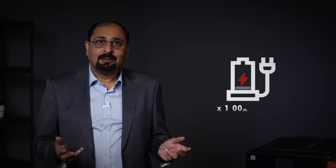Imagine millions — and I say millions — of charge-discharge cycles without losing performance. Moreover, zero self-destructive chemical processes means zero risk of explosion or fire.